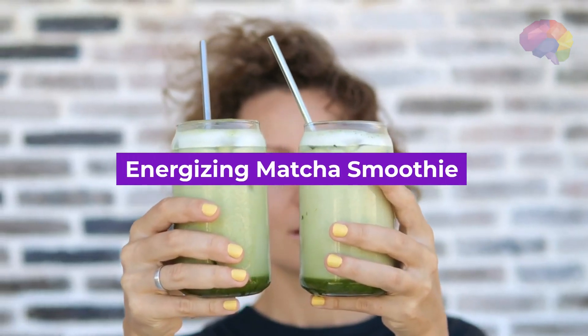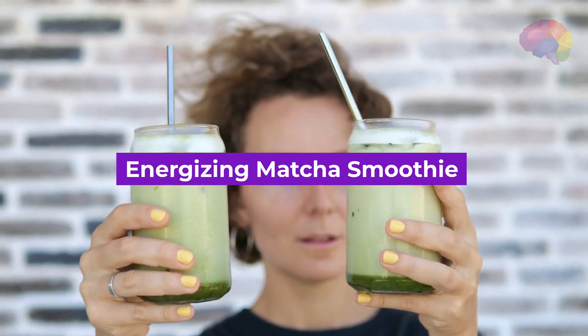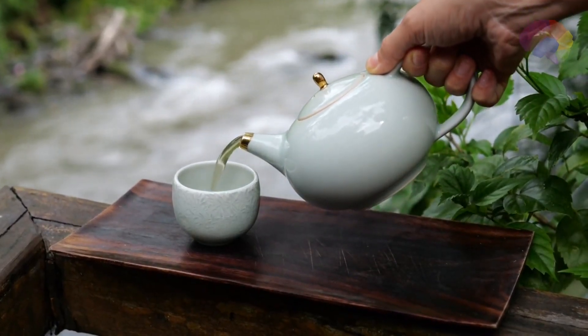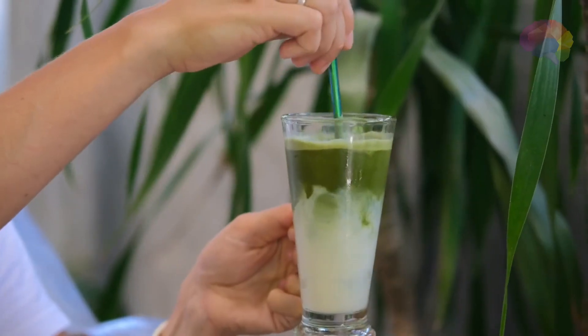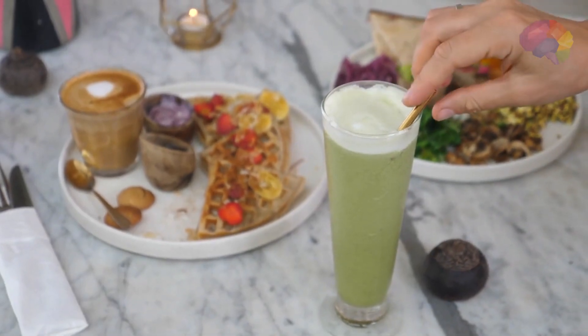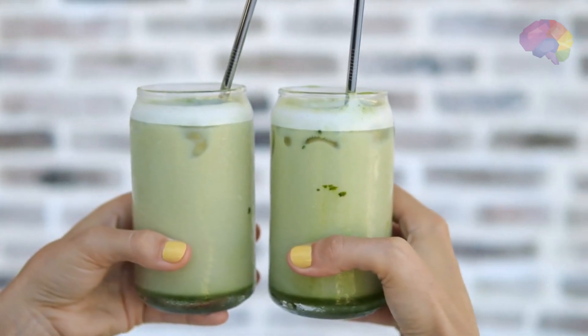Number 6: Energizing Matcha Smoothie. Boost your energy levels with the vibrant and earthy flavors of matcha green tea. Combine matcha powder, frozen banana, almond milk, and a drizzle of honey for a refreshing pick-me-up that will keep you focused and invigorated throughout the day.